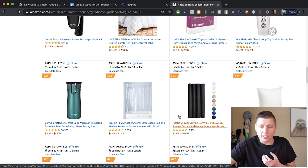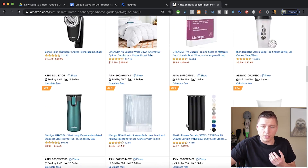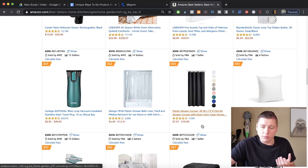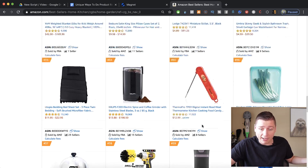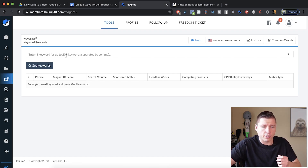We're going down the list looking for a product that we know has different niches to it and that could have different sub-niches that would be easy to manufacture. The first thing I'm seeing right away is tons of shower curtains doing really well — there are three already in the top 100. So let's do more research on shower curtains and see what we come up with.